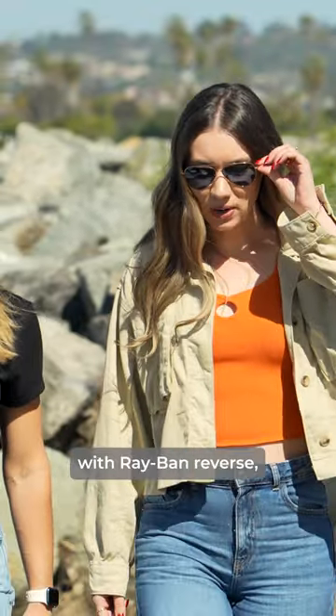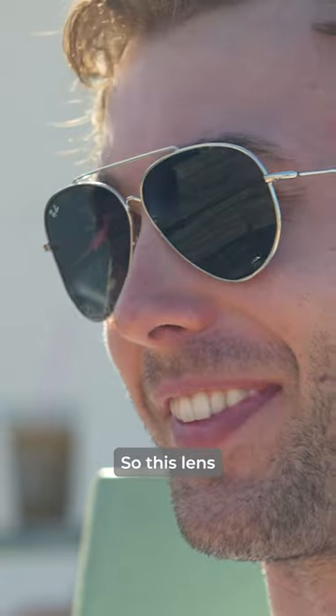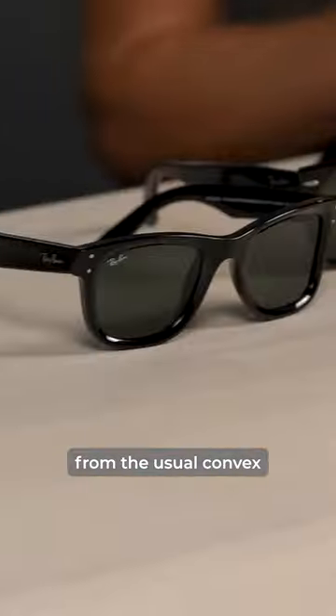Ray-Ban is shaking it up again with Ray-Ban Reverse, which introduces the industry's first reverse or concave lens. This lens design differs from the usual convex lens design of traditional eyewear lenses.